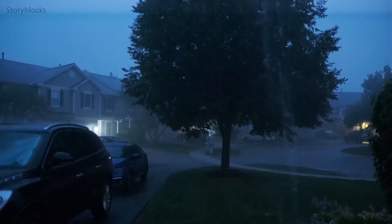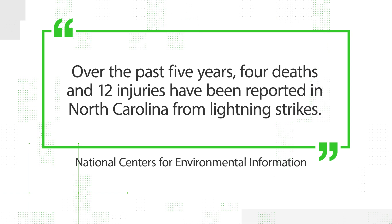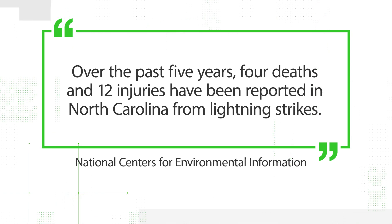Data from the National Centers for Environmental Information show that over the past five years, four deaths and 12 injuries have been reported in North Carolina from lightning strikes.